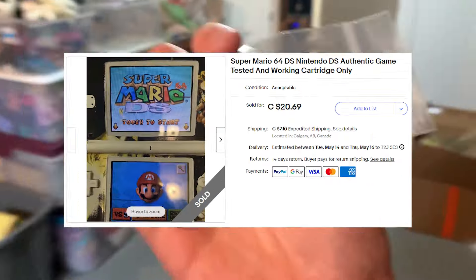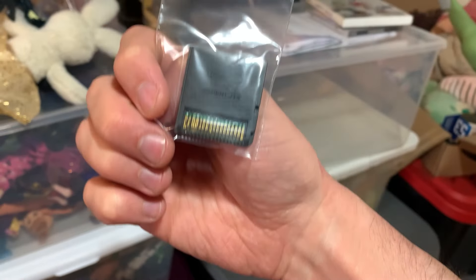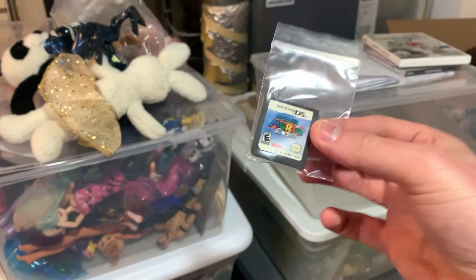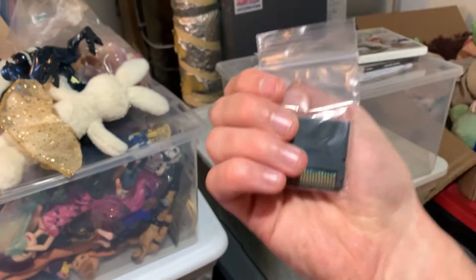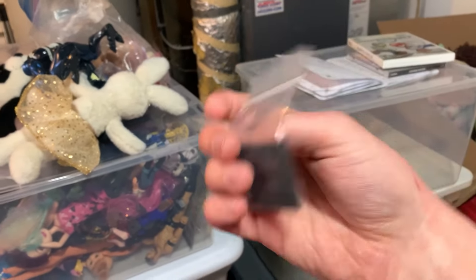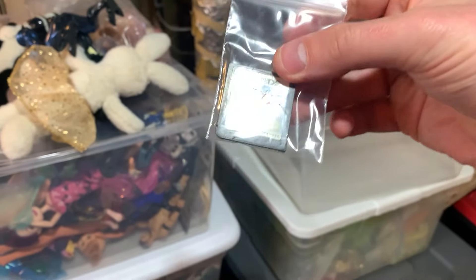Then we have a Nintendo DS game that sold — Super Mario DS. This is another one we got on a Facebook Marketplace haul that we didn't film. This sold for $18 because the back has some issues, as you can see. I did test it in the listing and used a picture of it working as the main photo — I want to make sure people can't say it doesn't work. Condition-wise it could leave a lot to be desired, but it does work.